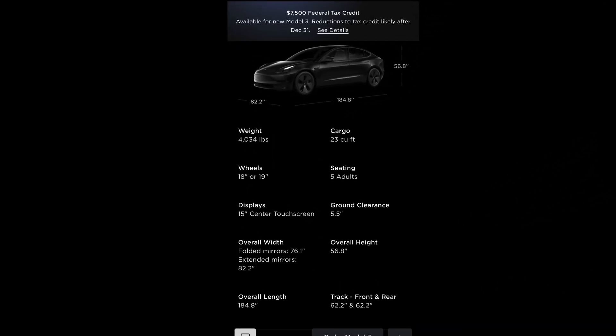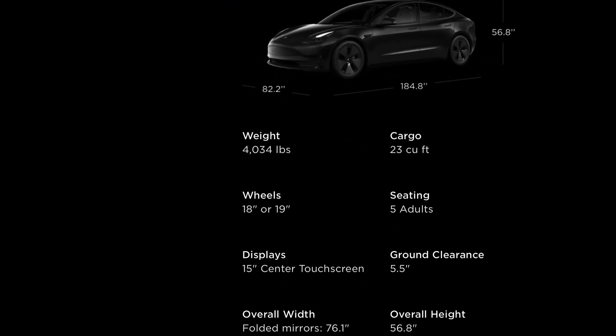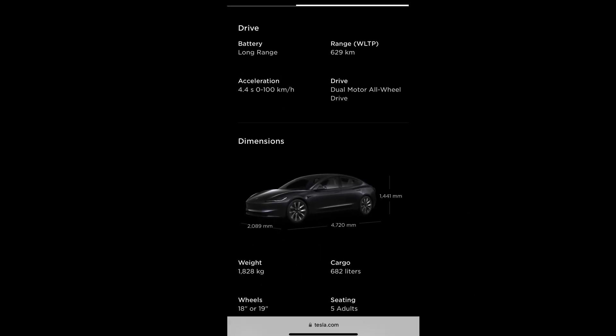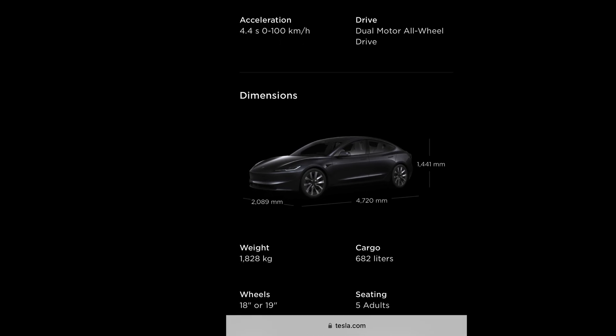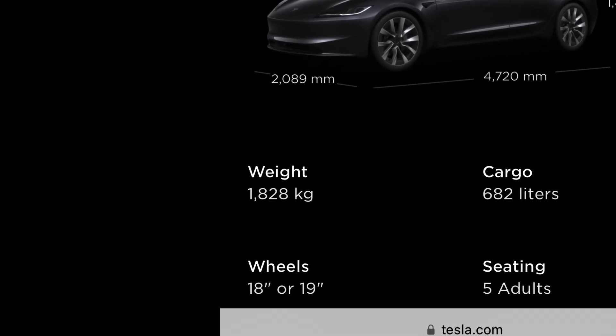The Highland Model 3 long-range weight has gone from 1,830 kilograms (4,034 pounds) in the old version to 1,828 kilograms (4,030 pounds). The Highland Model 3 long-range is 4 pounds lighter than the current Model 3 long-range.